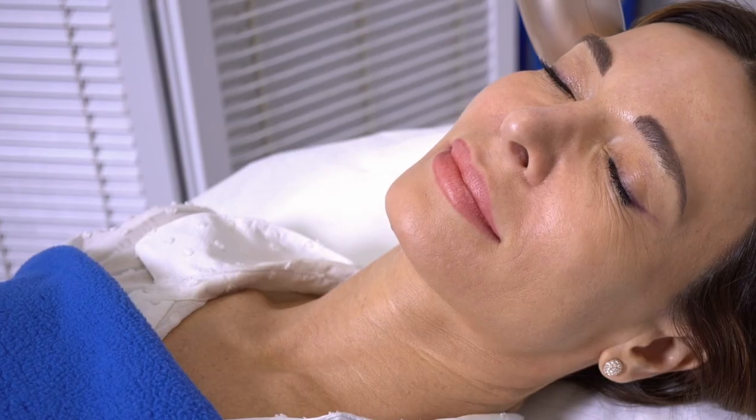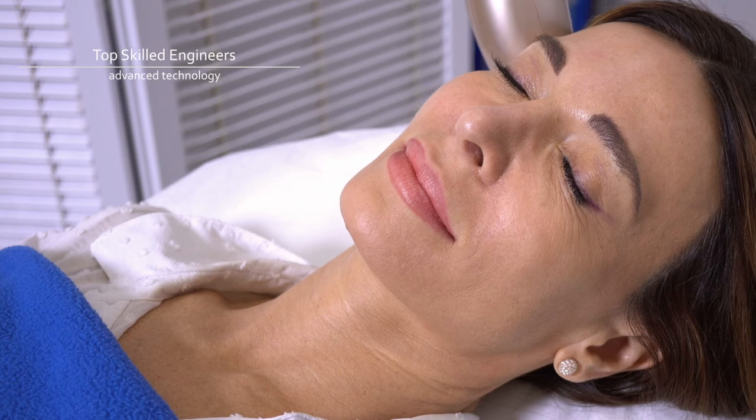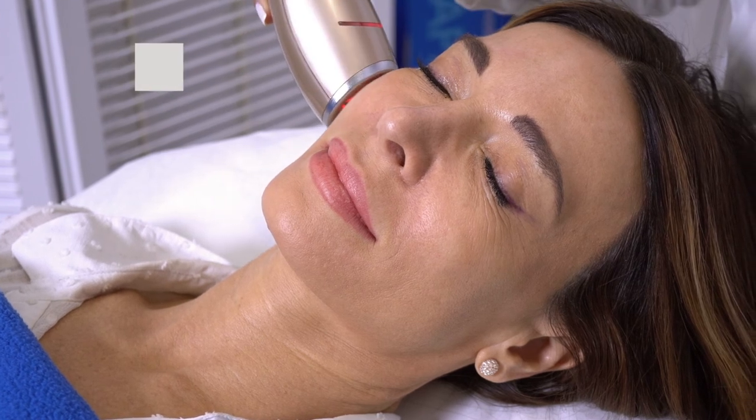This LED top surface patented model is designed by top skilled engineers with the most advanced technology, tested to improve light penetration into the skin, and can even be used in clinical settings.